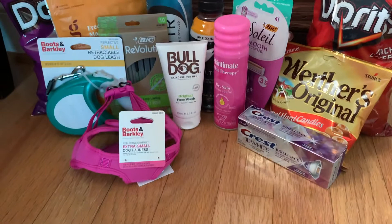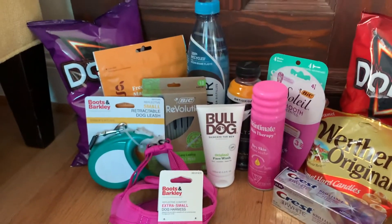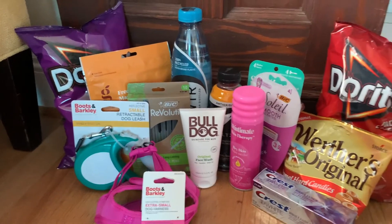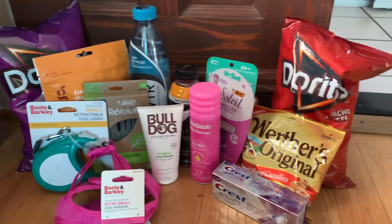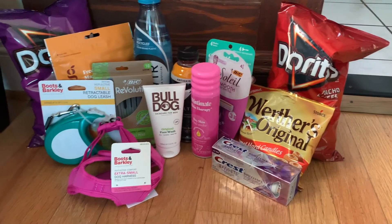My total for everything was seven dollars and 66 cents, or 54 cents each. I'm so happy that I got that harness and dog collar for my dog. That is it for today's video — I hope you guys enjoyed it! Make sure to like and subscribe if you haven't already, and I'll see you soon. Bye!